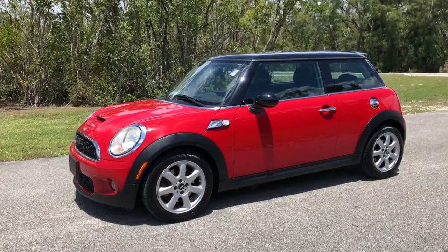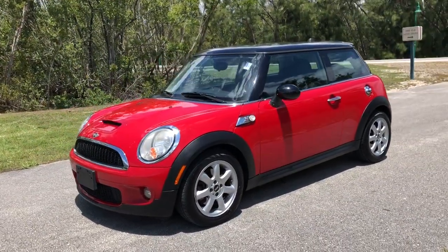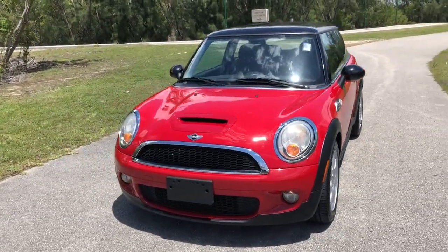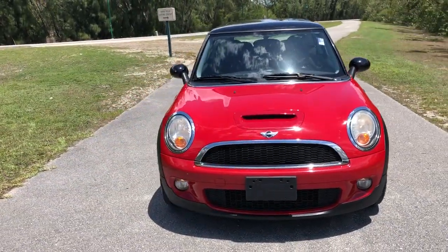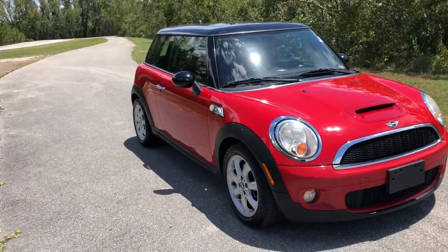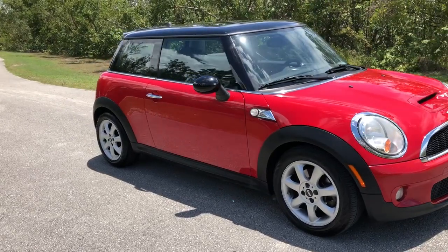This is a short video of a 2009 Mini Cooper S. This is a Carfax certified car in excellent condition. Low miles, only 79,000, and it's never had any accidents.